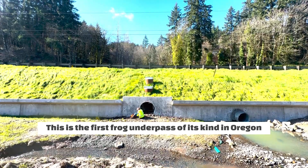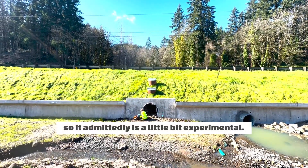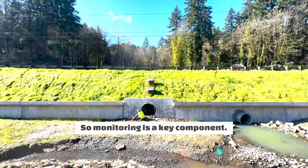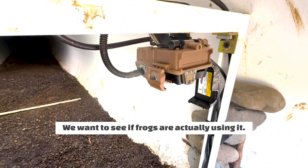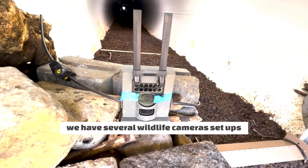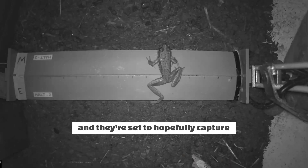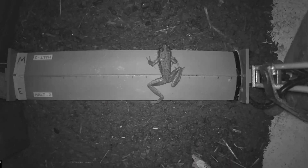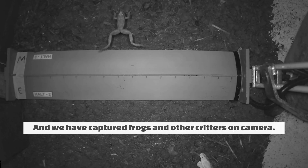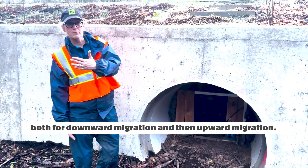This is the first frog underpass of its kind in Oregon, so it's admittedly a little bit experimental, and monitoring is a key component. We want to see if frogs are actually using it. If you look here, we have several wildlife camera setups set to capture frogs and other wildlife moving through, and we have captured frogs and other critters on camera, so we know it's being used successfully both for downward migration and upward migration.